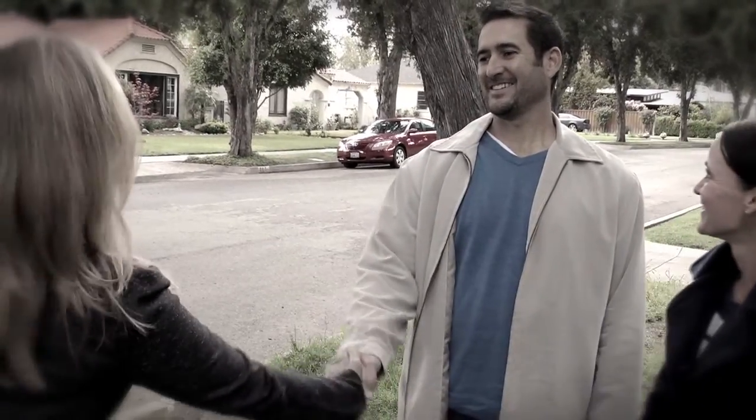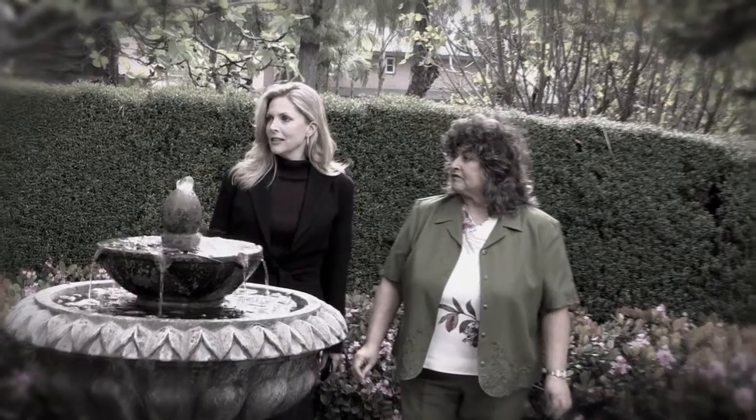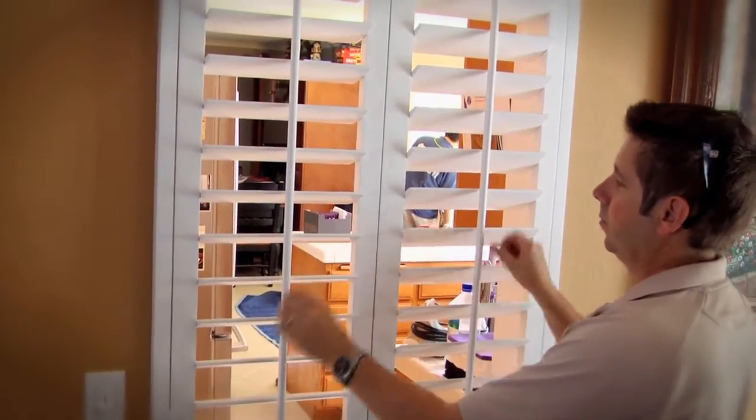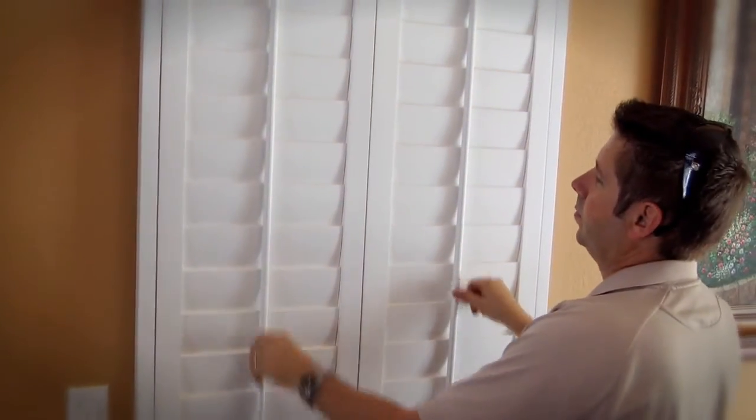Having been in real estate for 21 years, I've seen a lot of homes and I've seen what a nice quality plantation shutter does for a property, and I've seen a lot of work that is not quality. It's so nice to have the confidence to hire someone like Mark from Stuart Shutters and know that the product I'm going to get is going to be top of the line.